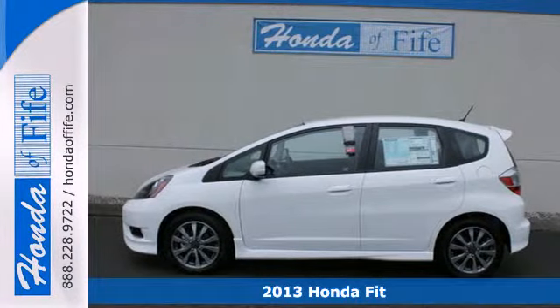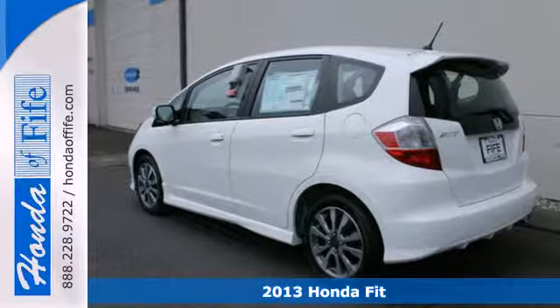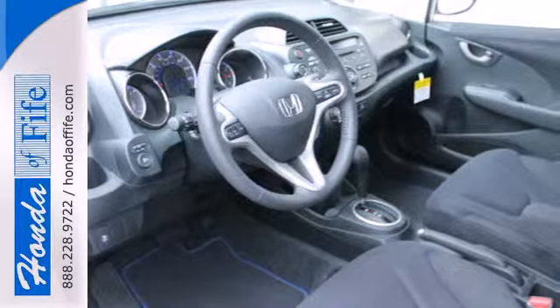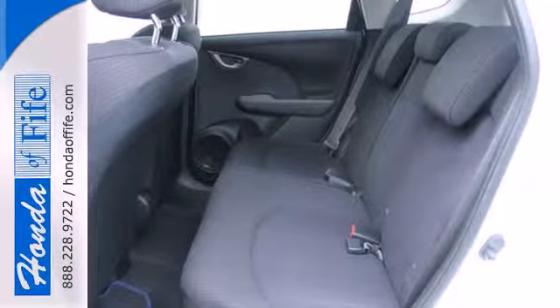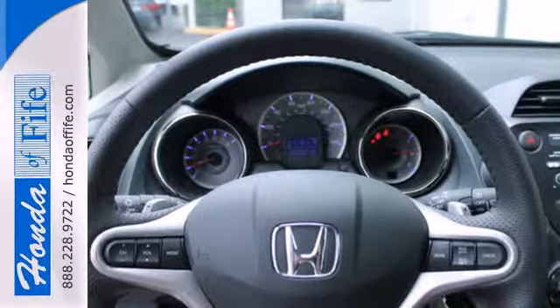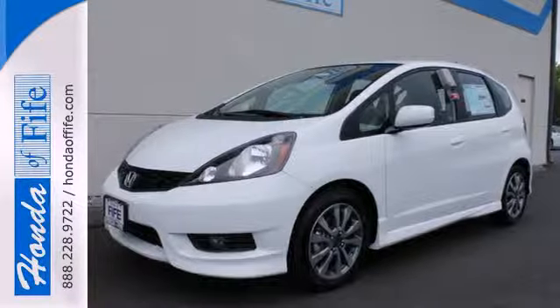Here's a 2013 Honda Fit. This car is the enemy of average. Its performance-oriented suspension makes it quick on the draw with shockingly sporty handling. It comes nicely equipped with many wonderful features including air conditioning, power windows, locks and mirrors, and a low tire pressure warning. Enjoy a sporty ride in this athletic 2013 Fit today!